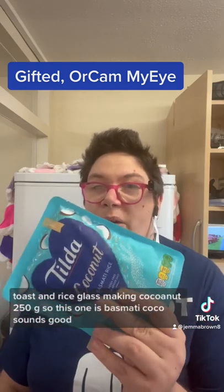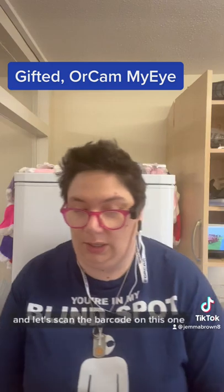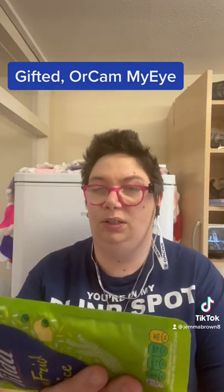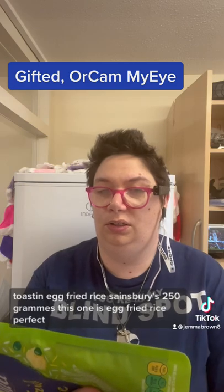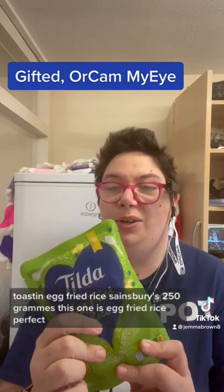So this one is basmati coconut — sounds good. And let's scan the barcode on this one. This one is egg fried rice. Perfect.